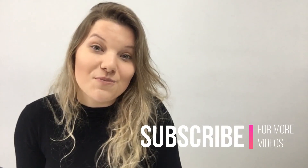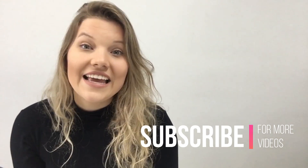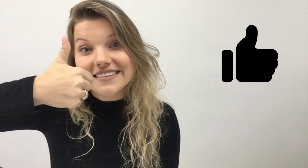So guys, that's it for today's pronunciation video. I hope you liked it. Don't forget to subscribe for more videos like this one. And if you enjoyed watching this video, leave a thumbs up right under this screen. See you soon. Bye.